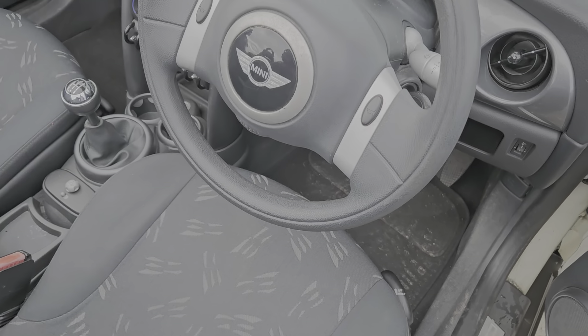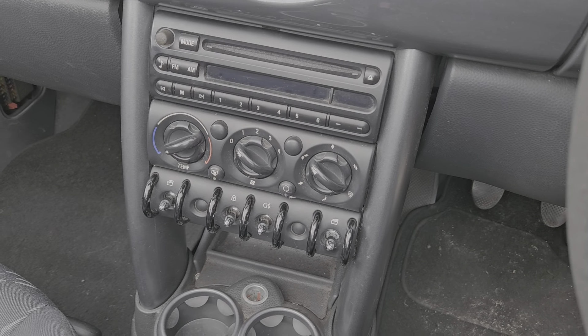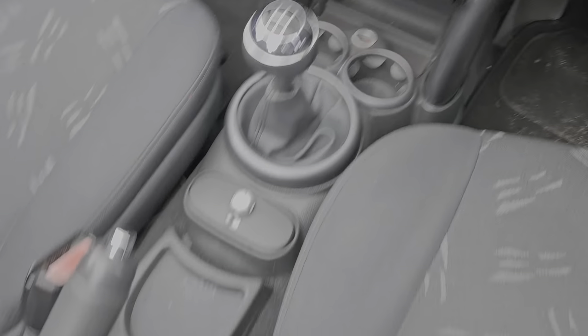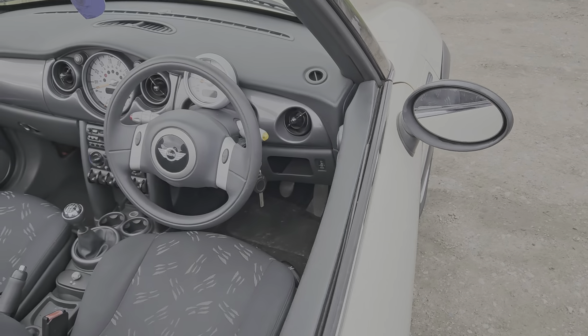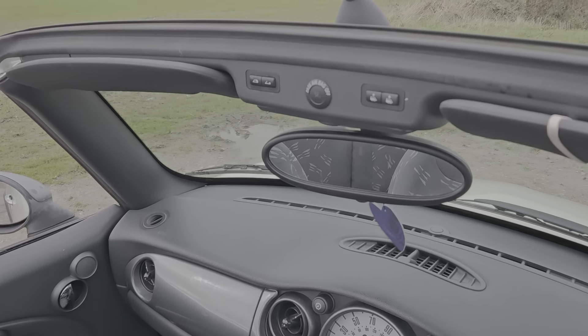It's got the Mini One badge down the side sills, a CD player and radio, climate control, a five-speed manual gearbox, two cup holders, a manual handbrake which works well, and a cup holder in the back in the glove box. The roof goes down and back up really well — you use these buttons at the top to do that.